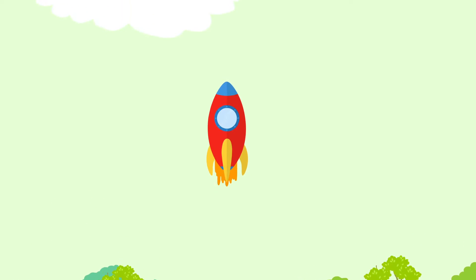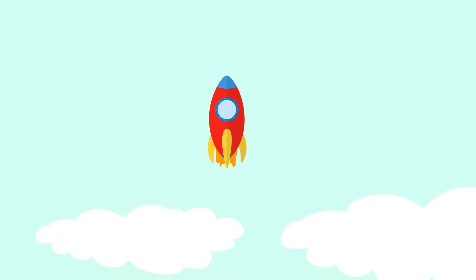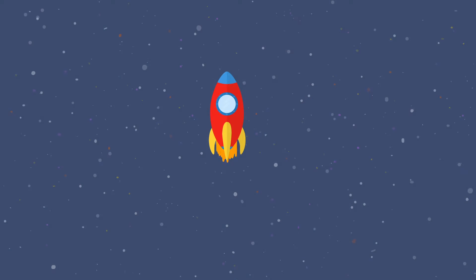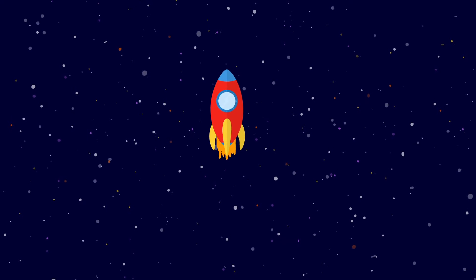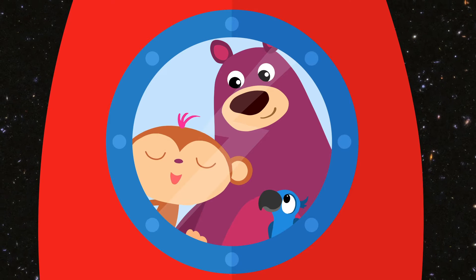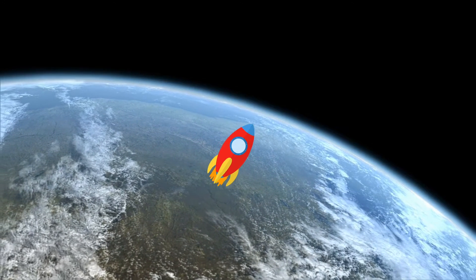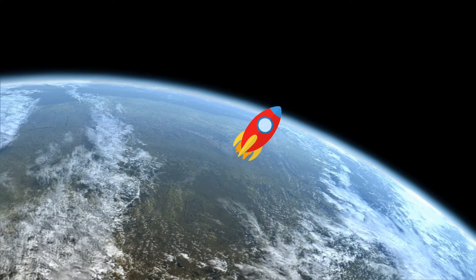High, high, high, high in the sky! High in the sky! So beautiful! Goodbye, planet Earth! Bye, Earth!